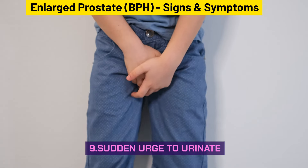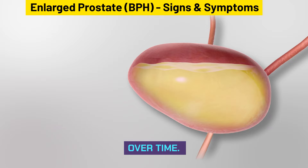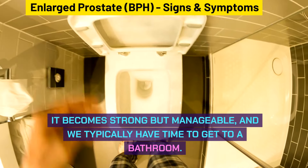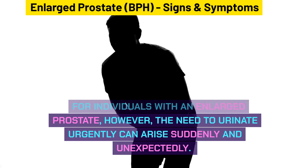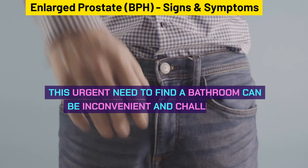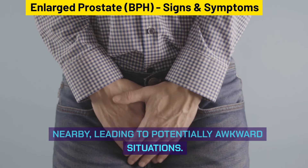A sudden urge to urinate is also associated with BPH. Normally, we can manage the urge to urinate until we reach a bathroom. However, for individuals with an enlarged prostate, the need to urinate urgently can arise suddenly and unexpectedly. This urgent need to find a bathroom can be inconvenient and challenging, especially when a restroom is not nearby, leading to potentially awkward situations.